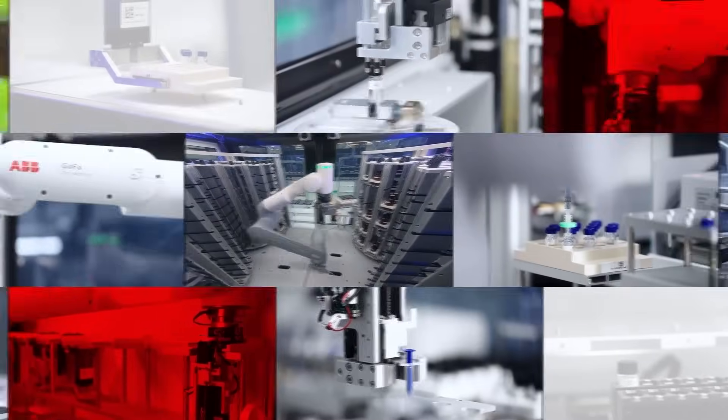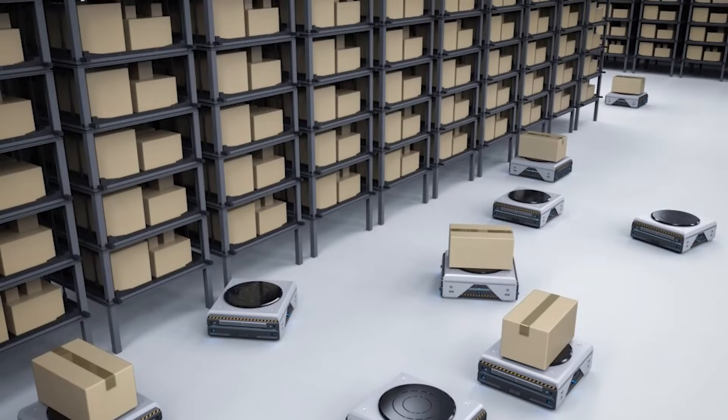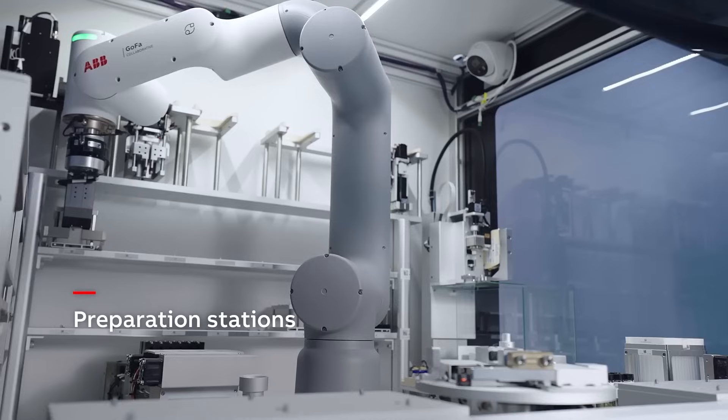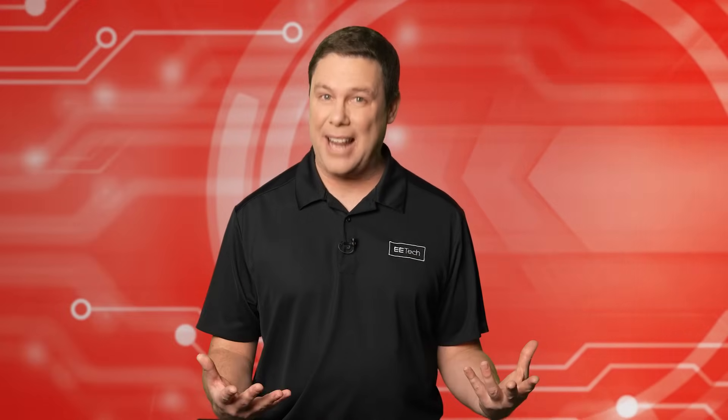ABB's GoFa CoBots will integrate into ExtelPi's latest lab and can even handle challenging environments like sample storage warehouses and glove boxes. The mighty CoBots are responsible for many error-prone mundane tasks like chemical transport, mixing operations, workstation setup, and opening containers. ABB and ExtelPi believe bright outcomes emerge when we collaborate.